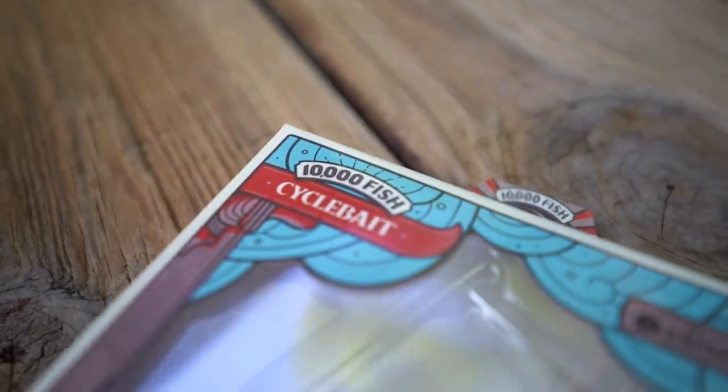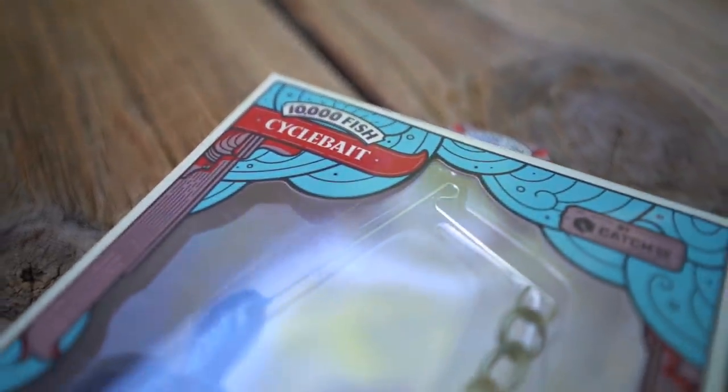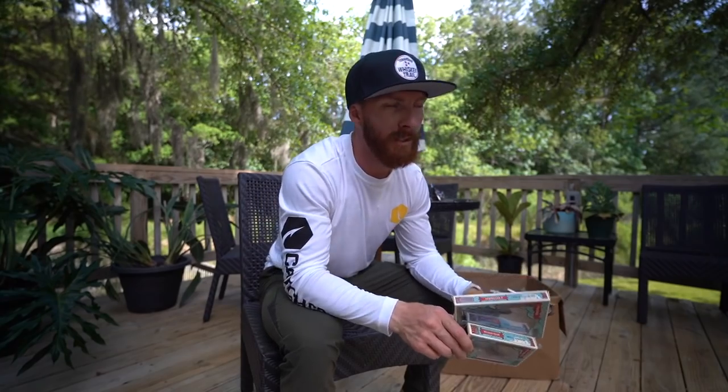I want to thank 10,000 Fish for sponsoring today's episode — very appreciative of their support. I'm going to tell you a little bit more about some of our favorite products by 10,000 Fish throughout today's episode. Let's not delay any longer, you've been waiting a while, let's get into it!